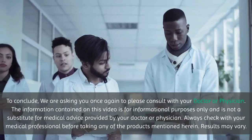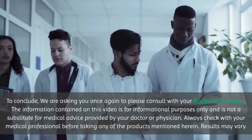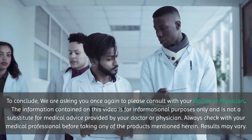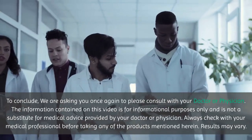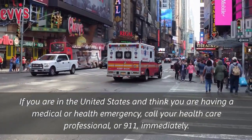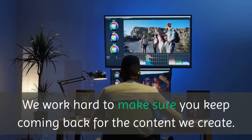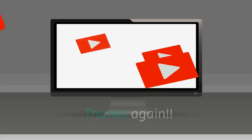To conclude, we are asking you once again to please consult with your doctor or physician. The information contained on this video is for informational purposes only and is not a substitute for medical advice provided by your doctor or physician. Always check with your medical professional before taking any of the products mentioned herein. Results may vary. If you are in the United States and think you are having a medical or health emergency, call your health care professional or 911 immediately. We work hard to make sure you keep coming back for the content we create. Thank you for watching. Thanks again. Until next time. Stay safe.